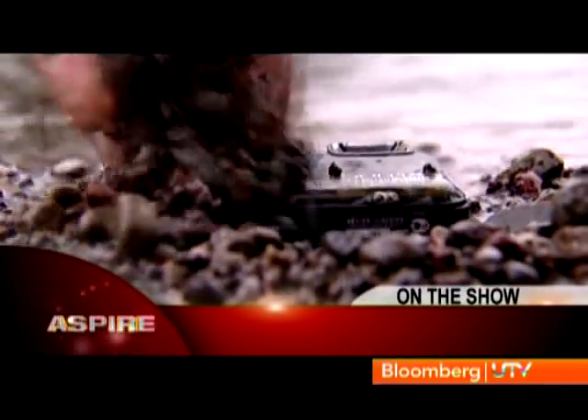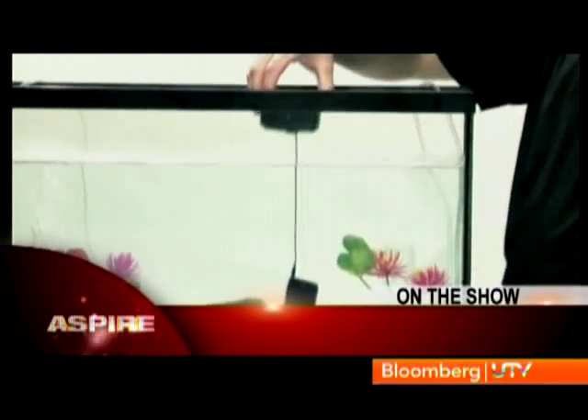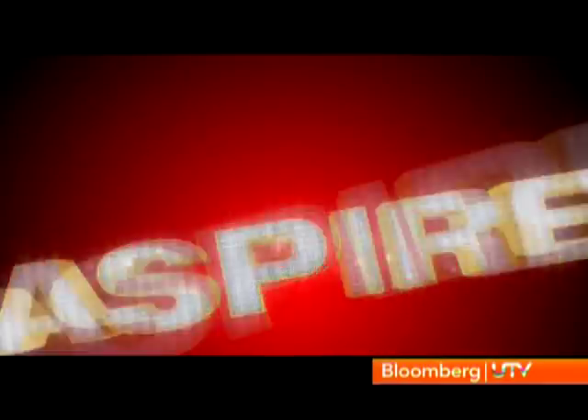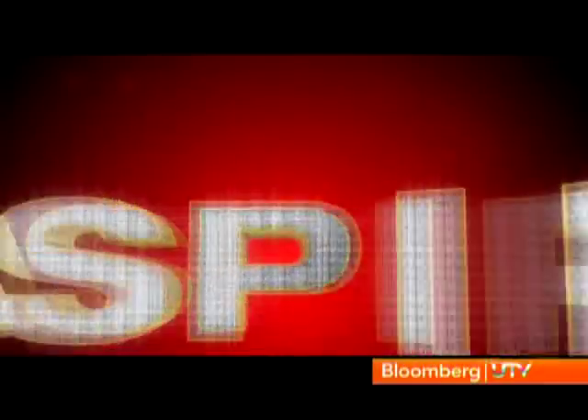On the show this week: gadgets that can handle a splash this monsoon — we're telling you how you can waterproof every gadget you love. And hang out at these cafes with a European flavour. And on the Spotlight this week, where do you go shopping for luxury brands in India? We take a look at all those hotspots. It's coming up in just a bit, but first, here's the buzz.